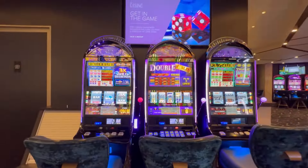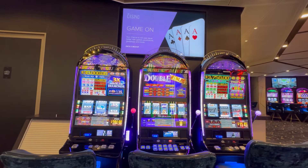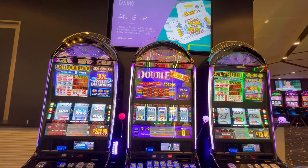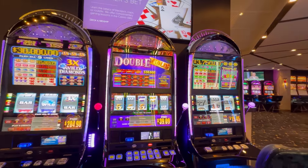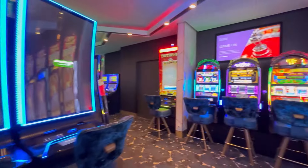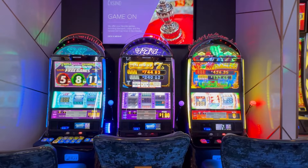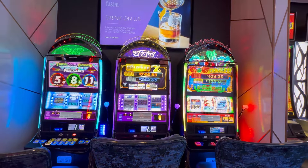Just opposite that, on the side of the cashier's desk, we have Three Times Wild Diamonds — three of those. A lot of people like the old-fashioned traditional reel games and these are some of those. We also have some additional traditional reel games: Hot Tamales, Gold Bar Sevens, and Triple Double Diamond.